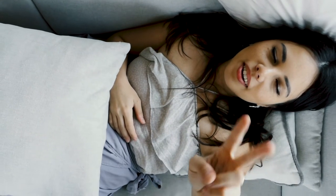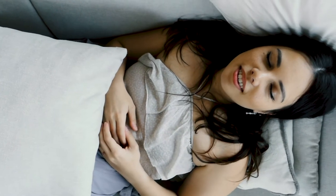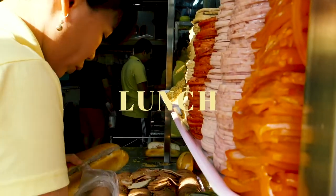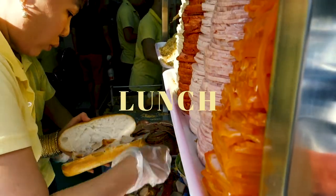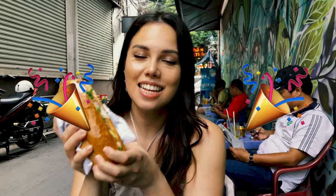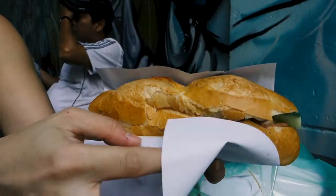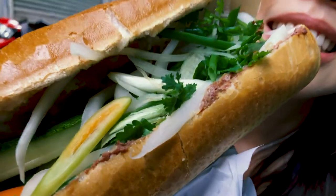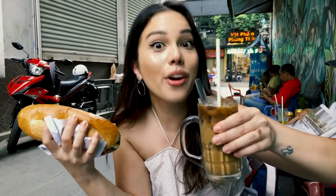Banh mi attempt number two — I'm coming, I just need to take a two minute nap. Success! So I got the works: it's got pate, some Vietnamese ham, cold cuts, pickled vegetables. We came down an alley where there's a little coffee shop with uncles chilling on the street, got ourselves some more Vietnamese coffee, and I am going to eat this.